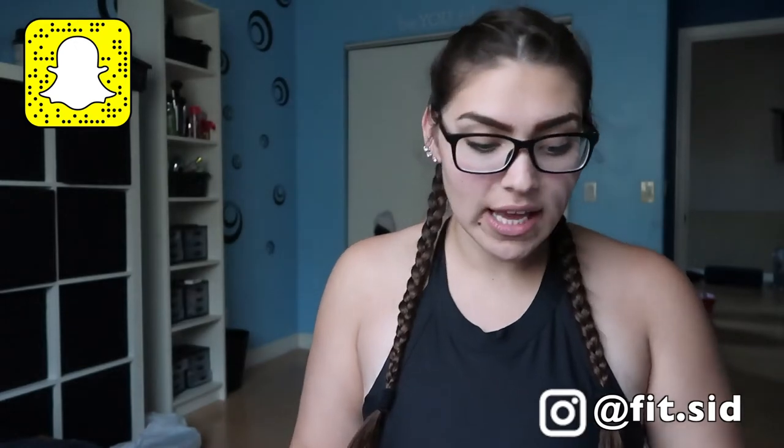Hey guys, it's me Sydney. Welcome back to my channel. I figured I'd sit down and do a little honest review on the cake bites.